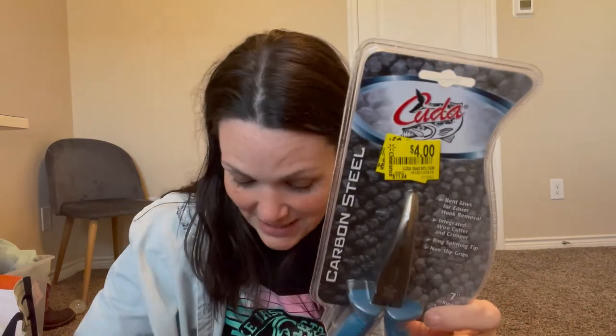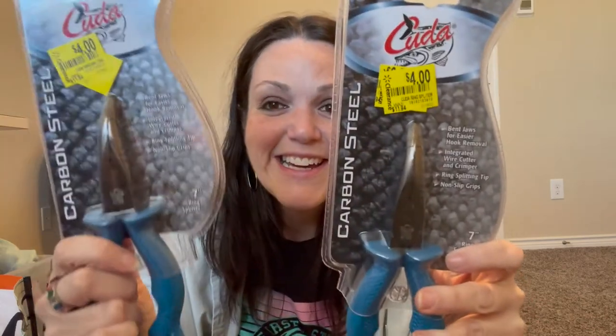I also picked up two of these fishing tools — they were on sale for four dollars each, originally twelve dollars. They're called Bent Jaws for easy hook removal — basically a hook-removing tool for fishing. Both men and women who fish would need these. I need to research them a little more.